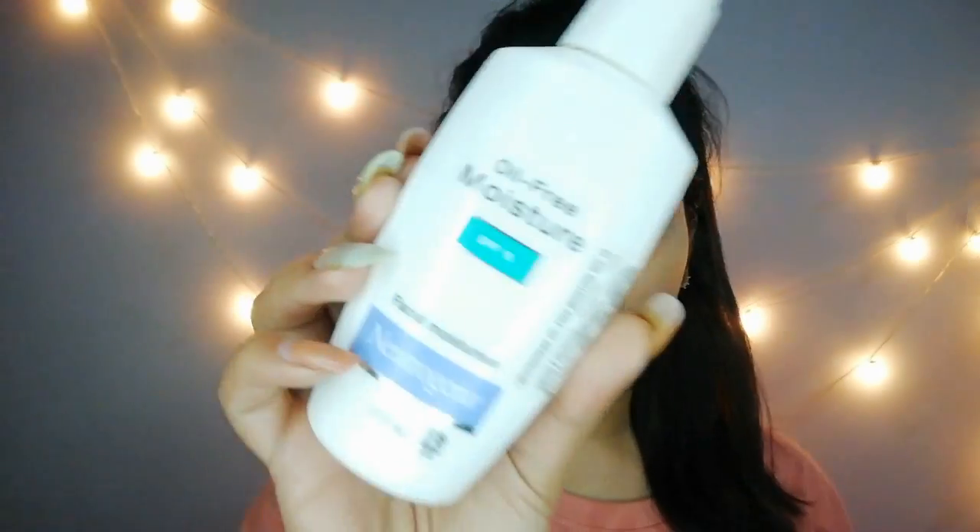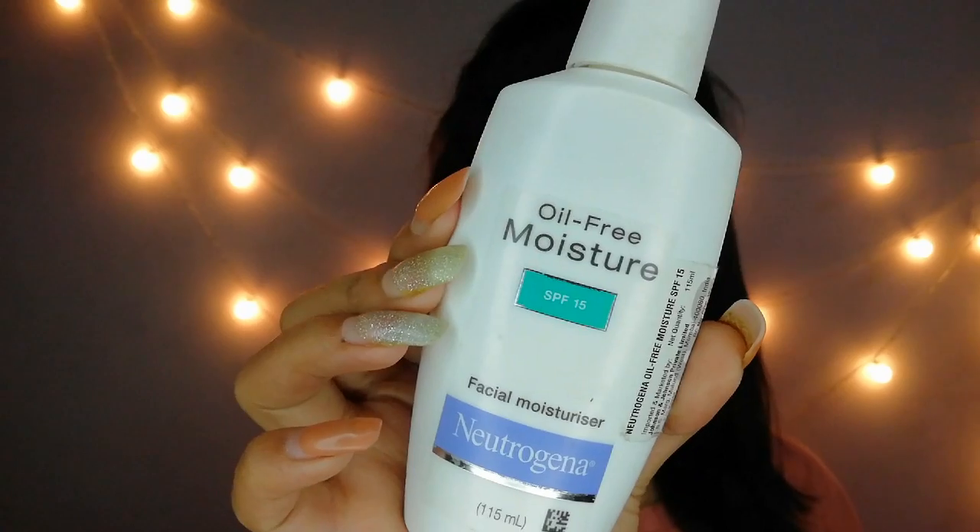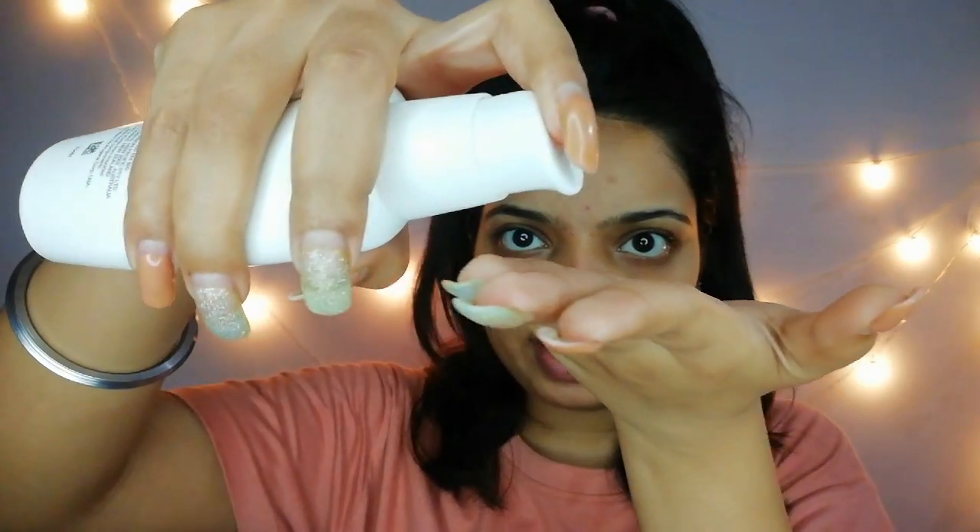After washing my face with my regular face wash, I'm going to use moisturizer before starting makeup. One important thing — SPF is important! Use moisturizer with SPF at least 25. For example, I'm taking the Citigena Oil Free Moisturizer. Moisturizer is a must, especially with SPF, because in this humid summer, SPF works the best.